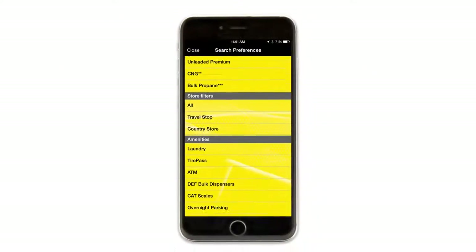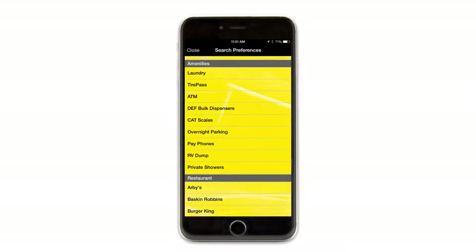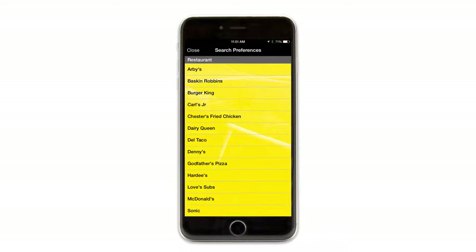The Loves Connect mobile app makes it easy for you to filter your store searches any way you want. You can search by All Stores, Loves Travel Stops, or Loves Country Stores. You can search by an extensive list of amenities that include Bulk DEF, Truck Tire Care, and all of Loves Restaurant's offerings. And now you can also search for stores that offer Bulk Propane or Tire Pass.